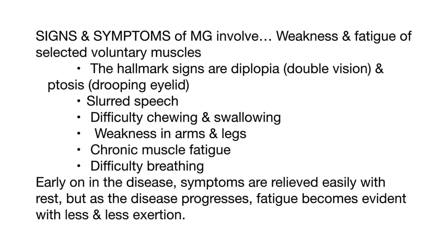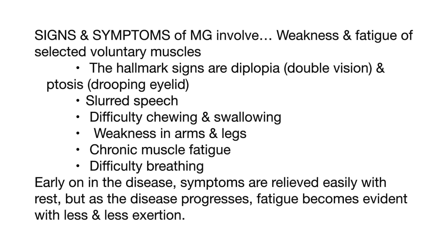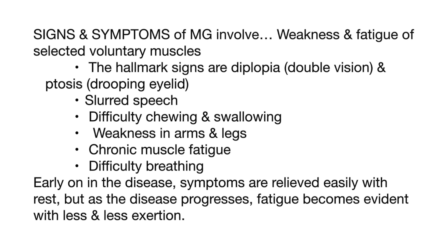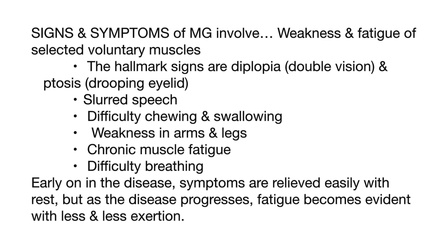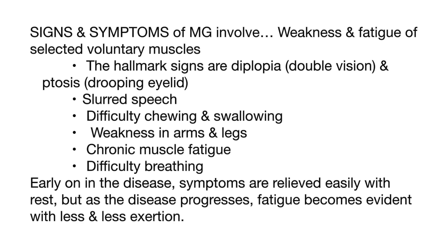Signs and symptoms of myasthenia gravis involve weakness and fatigue of selected voluntary muscles. The hallmark signs are diplopia, or double vision, and ptosis, or drooping eyelid. Other symptoms include slurred speech, difficulty chewing and swallowing, weakness in arms and legs, chronic muscle fatigue, and difficulty breathing.